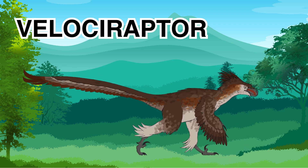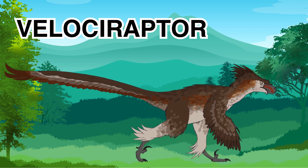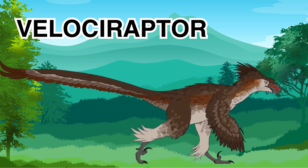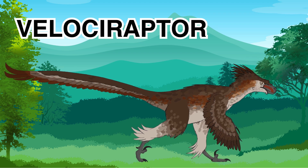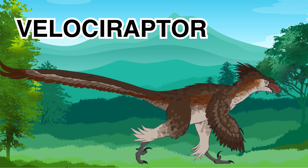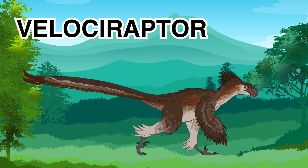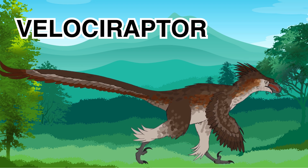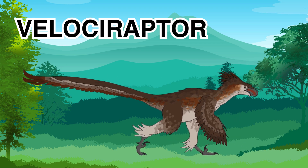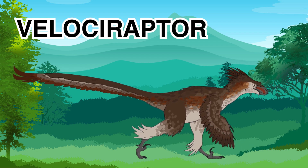This dinosaur was about 6 to 8 feet long — about the size of a small car — and it stood about 2 feet tall, making it a very fast and nimble predator. The Velociraptor was a smart, fast, feathered dinosaur that used its sharp claws to hunt small animals and avoid bigger predators. It hunted smaller animals to eat.